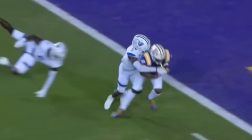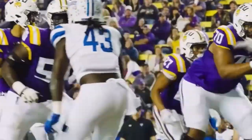Daniels play action, throws — catch made by Neighbors at the 5. And he will carry a Panther into the end zone. Touchdown.